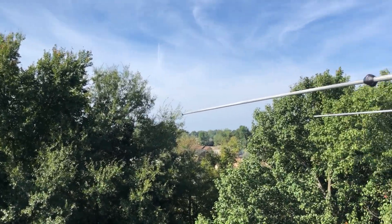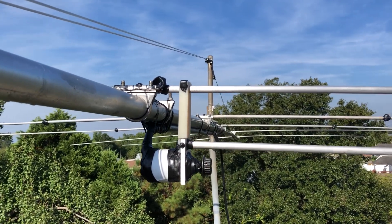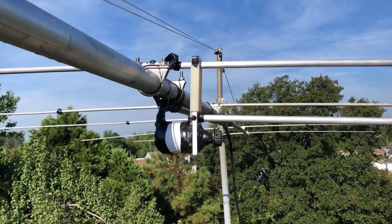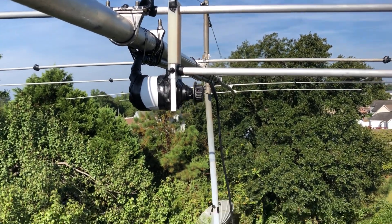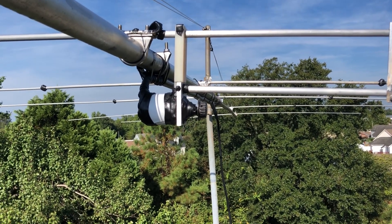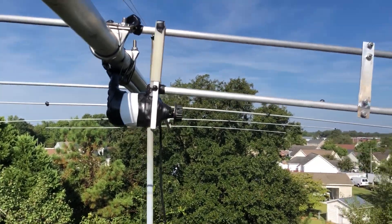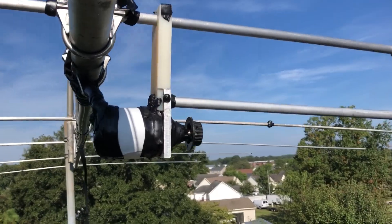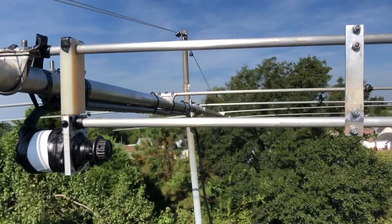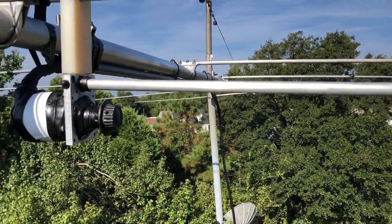We're about 36 feet up. We got this thing up yesterday. We got to do a few things — we'll come up here, got a little bit of coax seal on this vacuum variable gamma. Got the half-inch heliax running right there, running to the conduit.